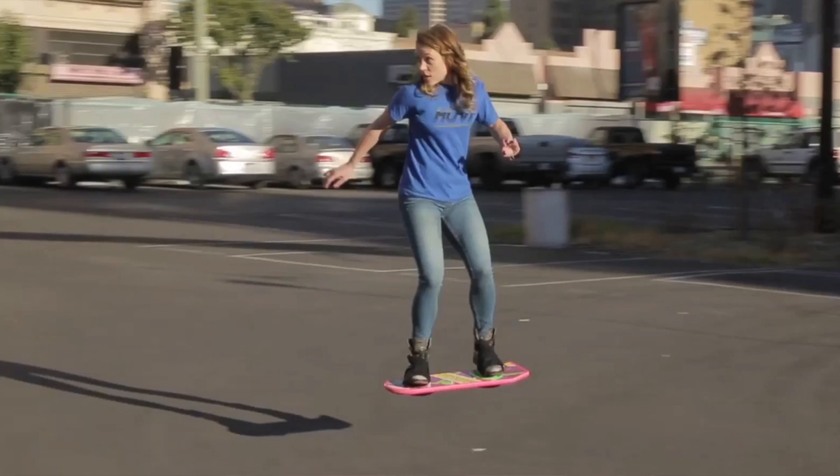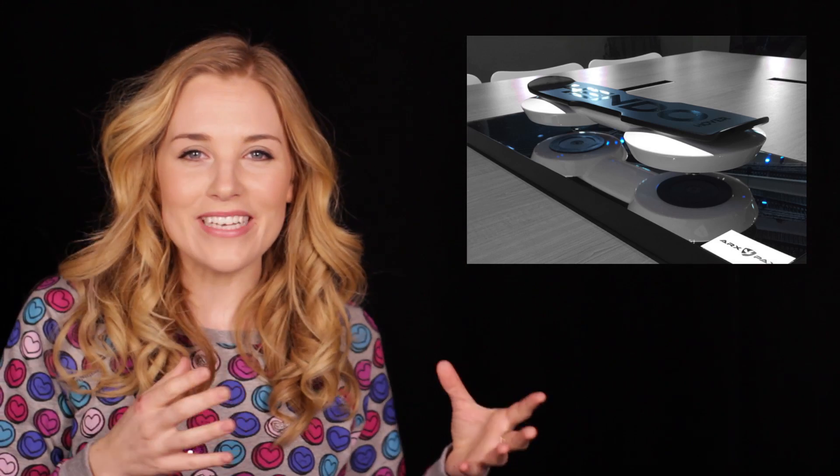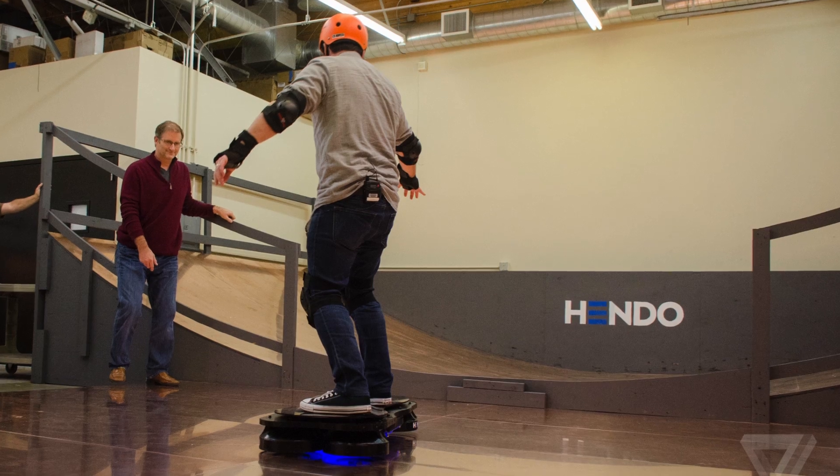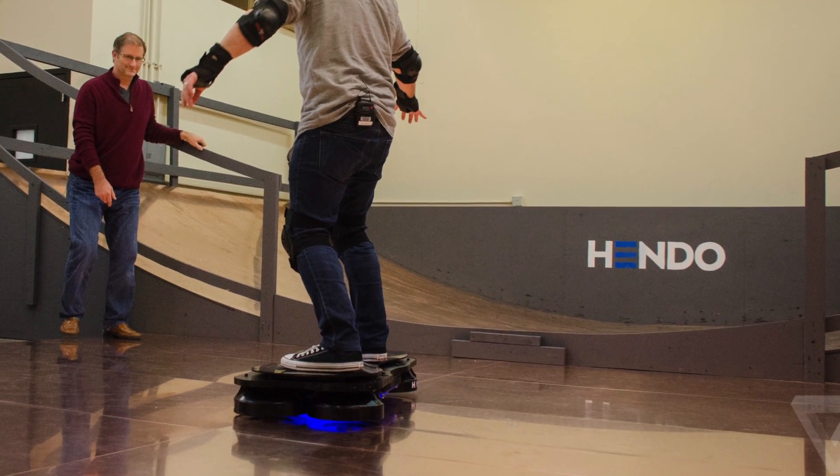Last year we were all massively teased by the hoax Hover managed to play on the world, leading us to believe that hoverboards were finally here, but it is 2015 so will hoverboards finally land? The answer, I'm pleased to announce, is yes, although they are in prototype form and need a special metal surface to use them on. Axepax, a California-based company, have just launched a Kickstarter to raise $250,000 to make their Hendo hoverboard, having successfully made and tested a prototype. It's lifted using a magnetic field generated by four disc-shaped hover engines and it levitates about an inch from the ground. It does require a special surface to work, such as the metal floors needed to create the magnetic field.